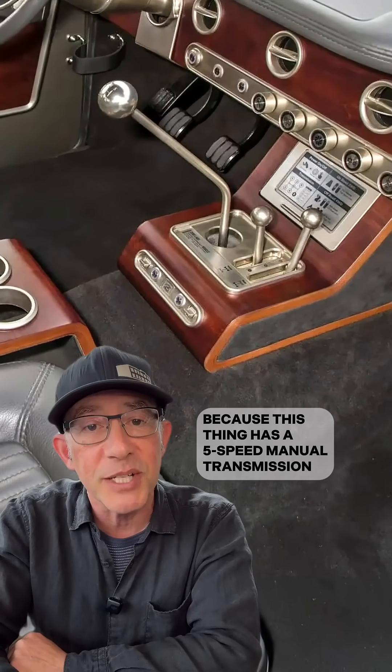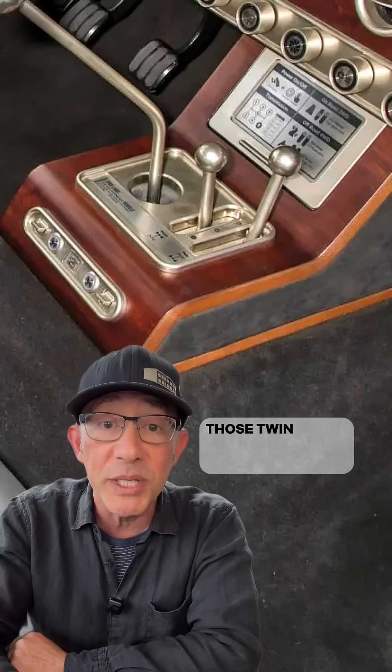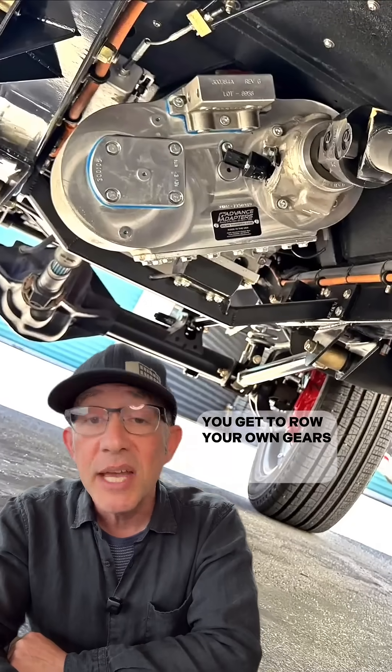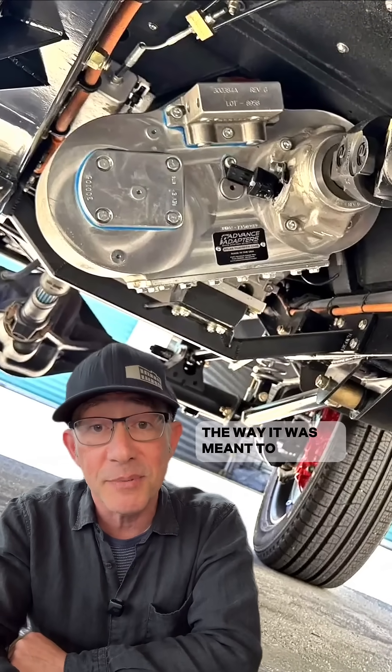First off, they get instant points because this thing has a five-speed manual transmission — and they didn't stop there. Those twin sticks you see next to it are for a dual-range transfer case. You get to row your own gears and shift it to four-low the way it was meant to be done.